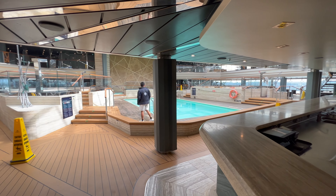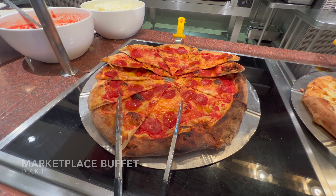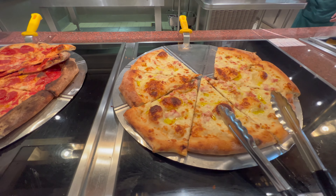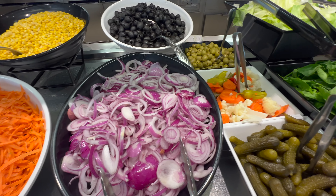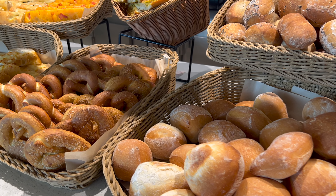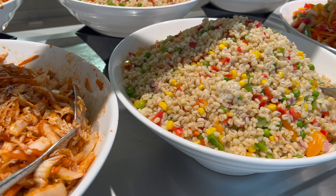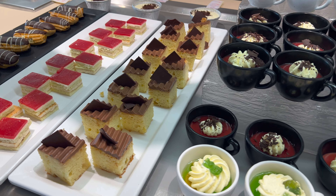Further back on deck 15 you're going to find the Marketplace Buffet — the primary buffet option on board MSC Meraviglia. MSC Cruises gets very mixed reviews when it comes to food and dining, but I won't go into that detail in this video. If you'd like to know more about dining and my thoughts on every venue on this ship, make sure you're subscribed to the channel as I'll be uploading a full dining guide.